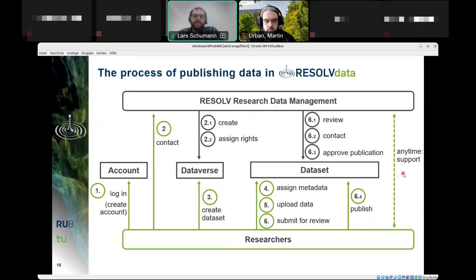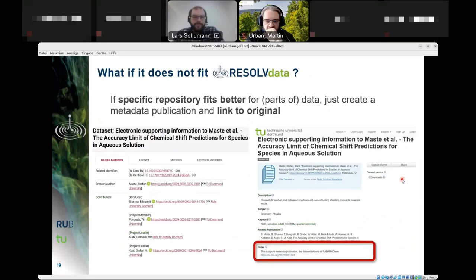Accompanying the whole process is the option and offer of support. If specific repositories fit better, researchers can create a metadata publication in RESOLVE Data and link to the original data in the external repository. For example, a metadata publication within RESOLVE Data can simply point to a dataset stored at radar4chem.